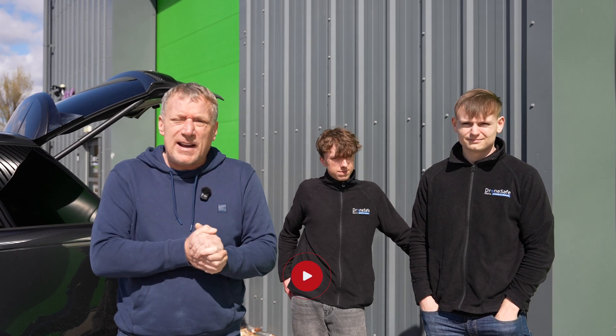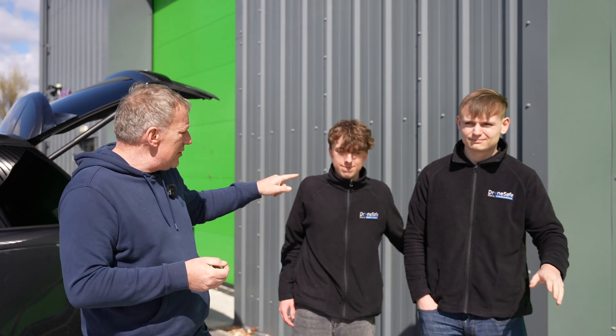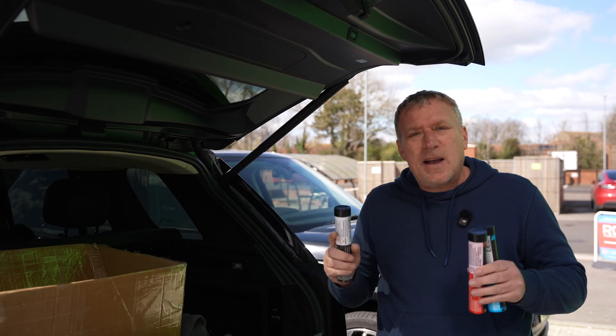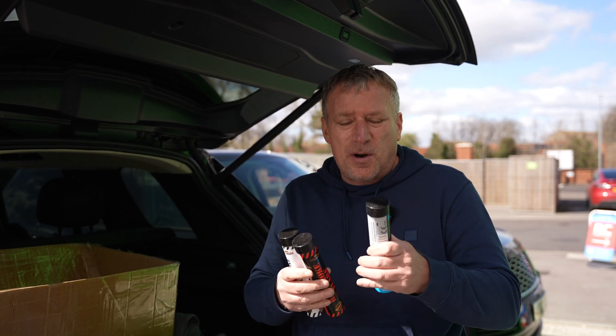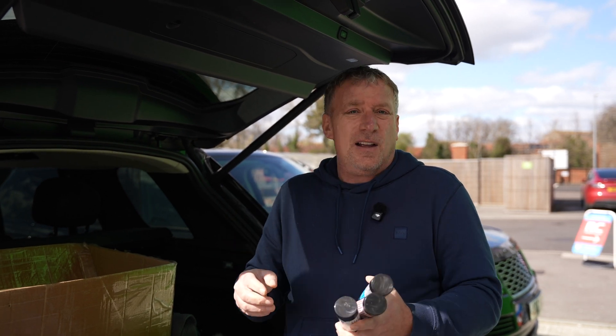Hi everyone, welcome back to the channel. Welcome to a very, very sunny but windy day in Sussex, which could affect our testing. My son Tom is going to be joining us today, along with Archie. Today I'm going to be Red 1, Archie's going to be Red 2, and Tom's going to be Red 3. We're going to do some formation flying and hopefully become the UK's first drone arrows. We're going to be using some smoke bombs — if we could get one shot of three drones flying in formation with the red, white, and blue coming out, I would be made up.